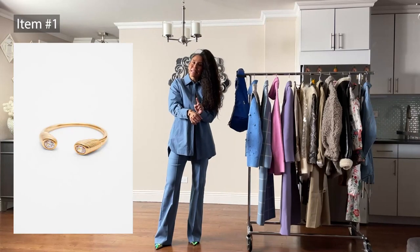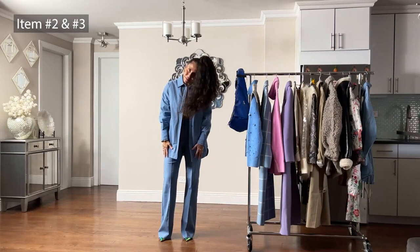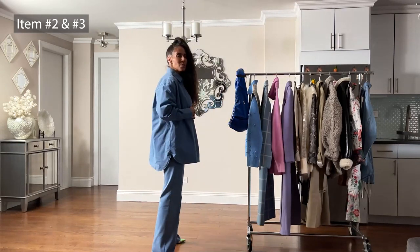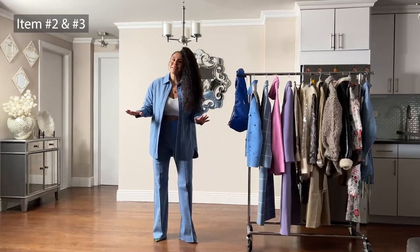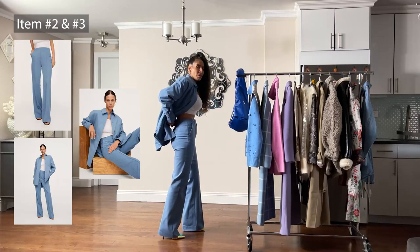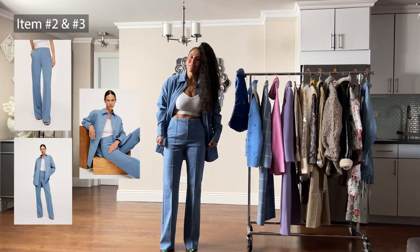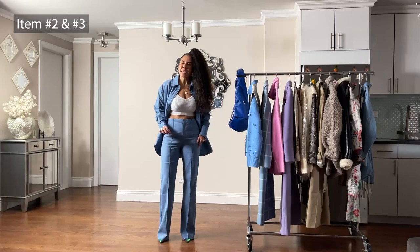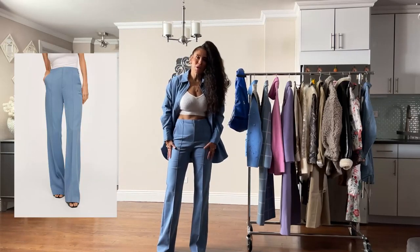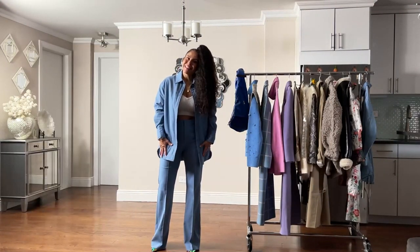I highly recommend this bracelet — it's so beautiful. I bought it for $25.99. Items two and three are the pants and over shirt from Mango's collaboration with Pernil. I need to take the pants in because they're a little big in the waist, but I can't go smaller without sacrificing the fit at the thighs. They're also very long, so they may need to be hemmed or worn with higher heels.